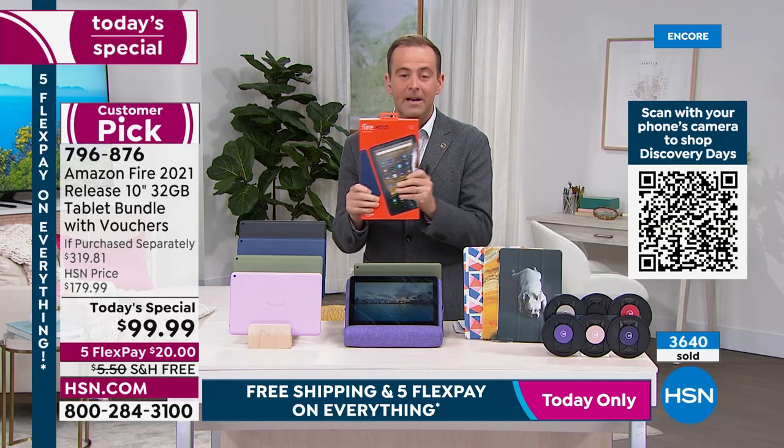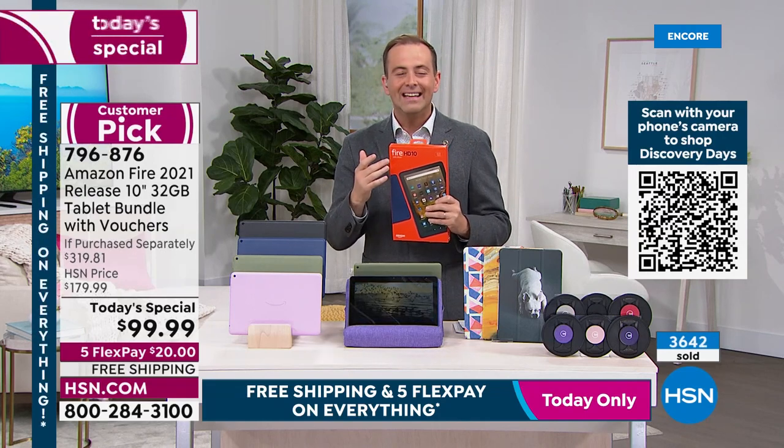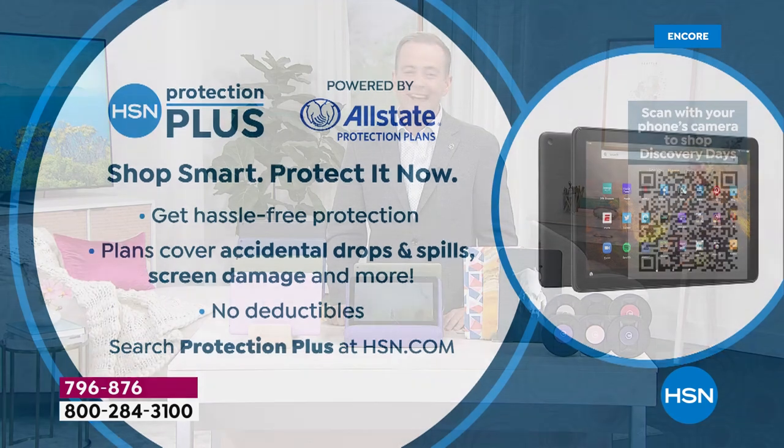We have FlexPay — we deliver it to your door for $20. If you don't love this tablet, send it back for a refund. The only addition other than the G-Hold that I'd recommend is HSN Protection Plus. If something happens — somebody spills coffee on it, you drop it, the screen breaks — there are no deductibles with this AllState plan.